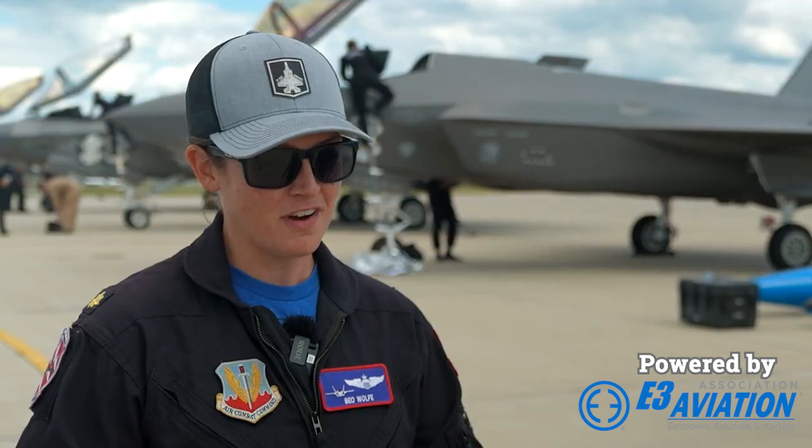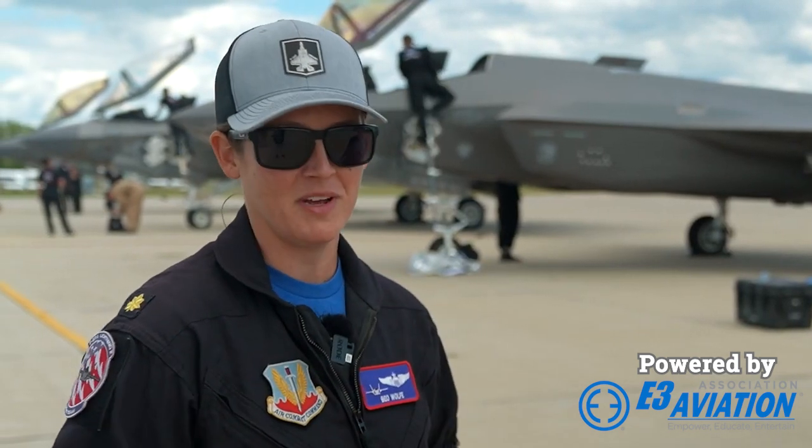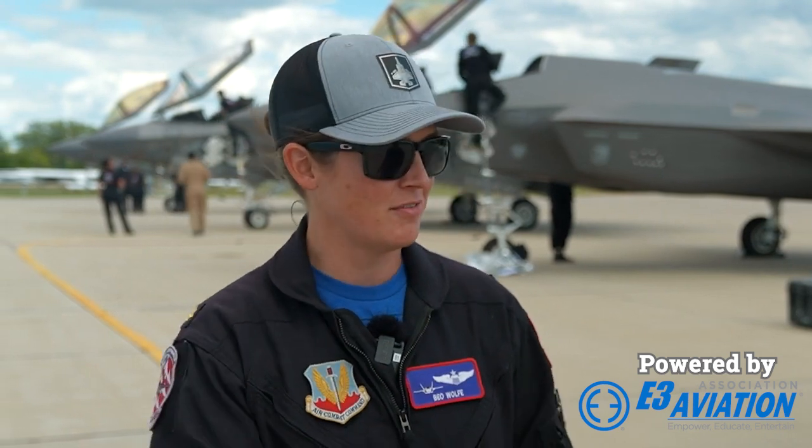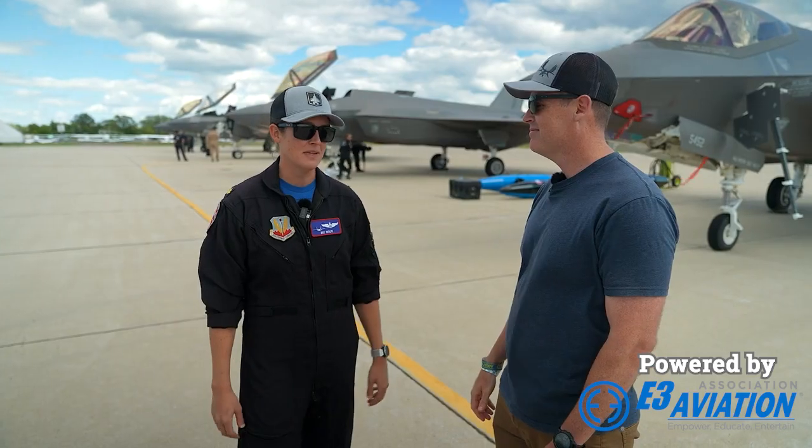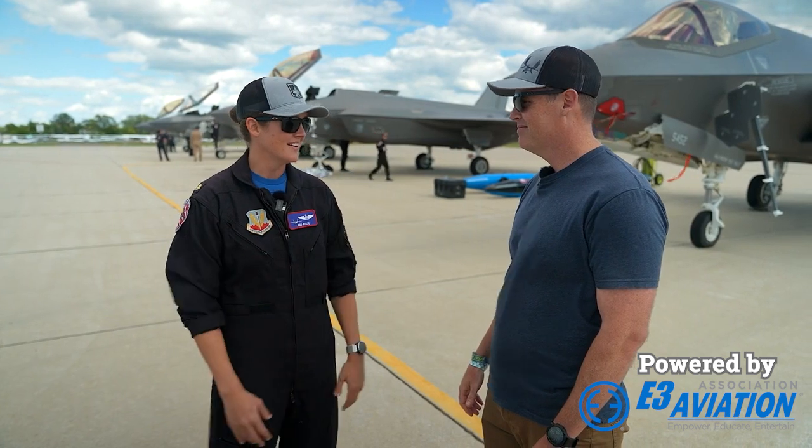They're actually very, very similar tactically — how we employ the airplanes, the sensors, all that sort of capability. The Raptor is optimized for air-to-air, the F-35 more optimized for air-to-ground, but they can both do some of the similar missions. So it's pretty cool that we'll both be out there night one doing the F-3 mission.